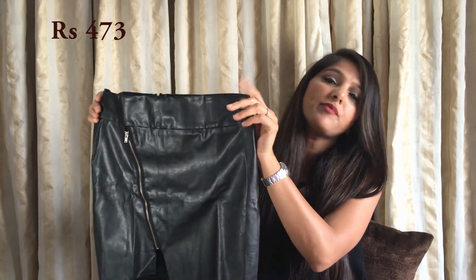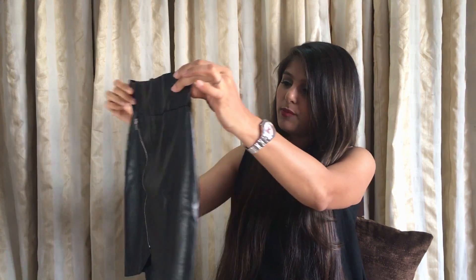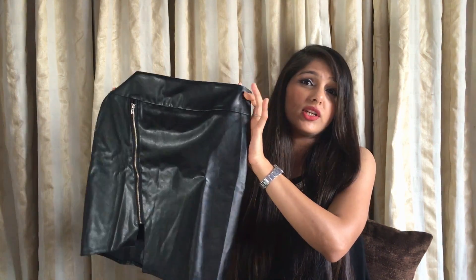I'll put the prices somewhere on screen. The leather skirt is pretty nice actually considering the price, and I can definitely get good use out of it. It's not bad quality per se — I really like this one.